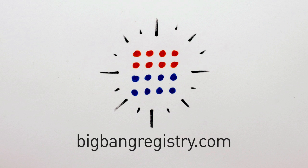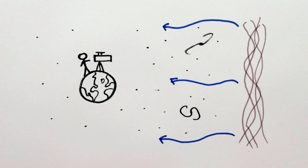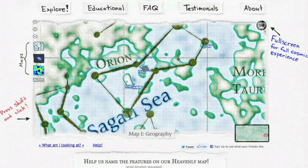Welcome to BigBangRegistry.com! Now scientists who measure the temperature of this ancient radiation have noticed that it's hotter or colder in different parts of the sky, which they usually draw as red and blue blobs. But since this is the oldest light in the universe, we thought it deserves a bit more excitement, so we've drawn the hot spots as mountains, the cold spots as oceans, and just tried to make the whole thing a lot more fun.